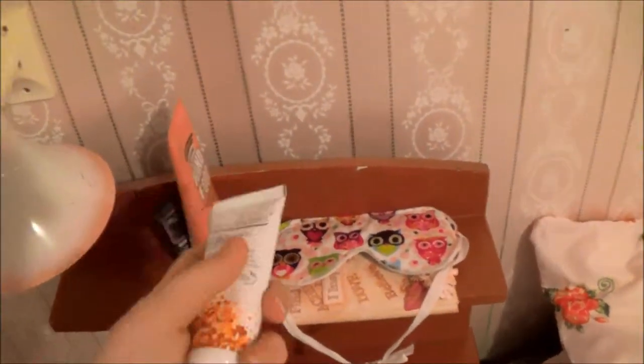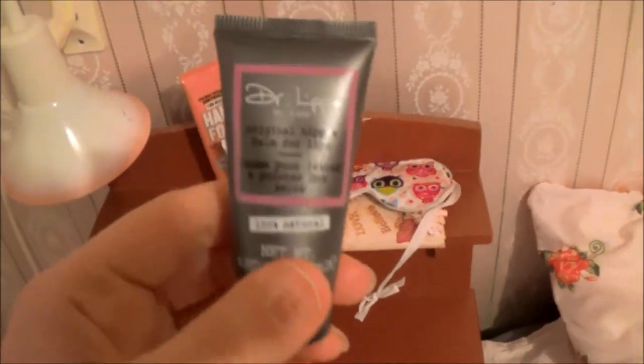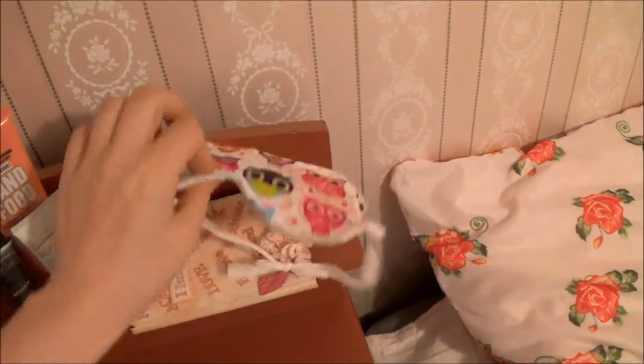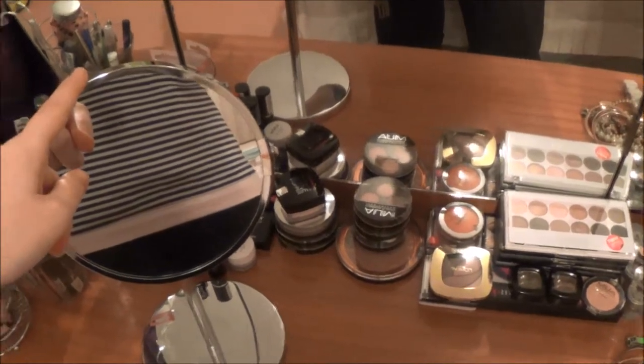I have my little corner with moisturizer for really dry skin that works like a charm, some hand cream, and Dr. Lip which has become an obsession for me — it's just amazing. I have a little decorated book, a pencil, and a homemade eye cover. I simply love my pretty little station. I bought a new mirror because the other one was so tiny.